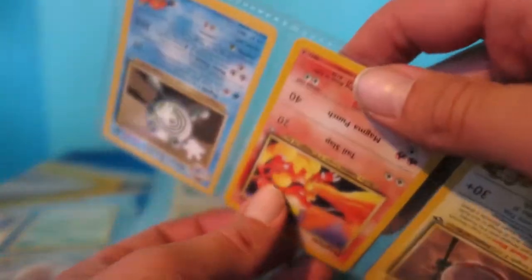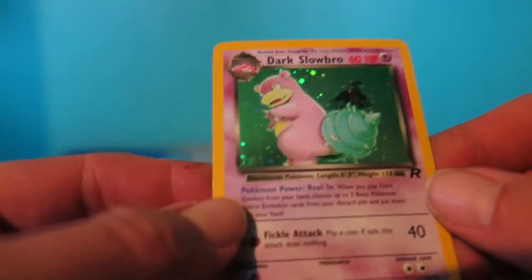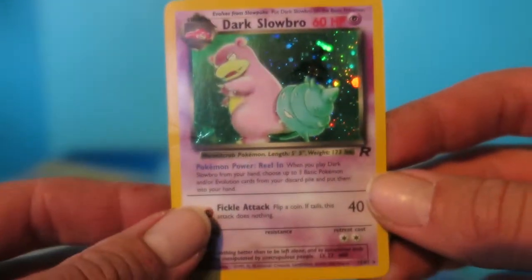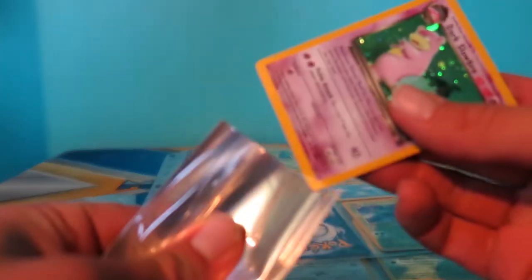This next card - Dark Slowbro - I was real excited about. This is actually a card that I've been hunting down, trying to get one, and I finally stumbled upon one. He was definitely in a fight - Team Rocket was working him - he's a little nicked up on the side with some blemishes, but I'm still pretty happy to have found this card. It'll definitely help fill some sets. Then we got a Dark Alakazam - a non-holographic one, but another pretty decent card you don't really see all that often. Gotta get Slowbro into a sleeve to keep him protected.